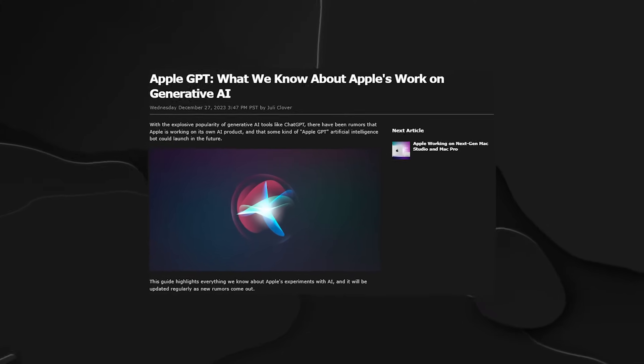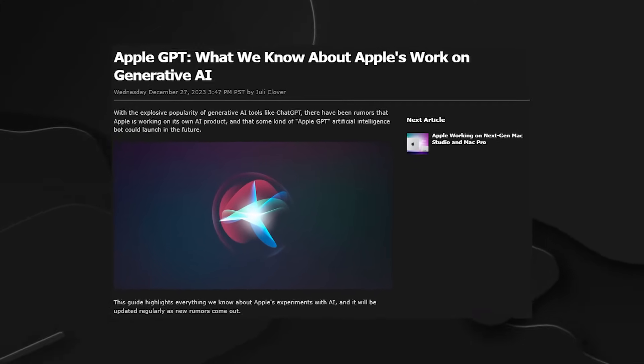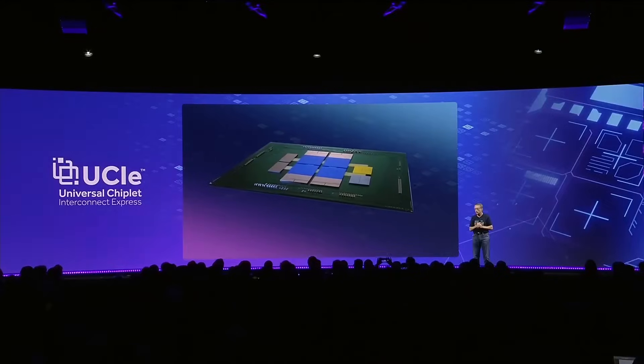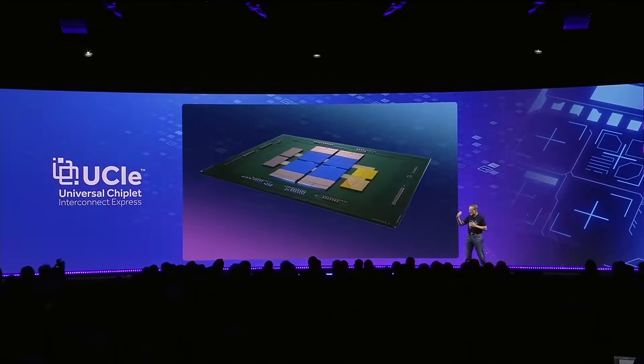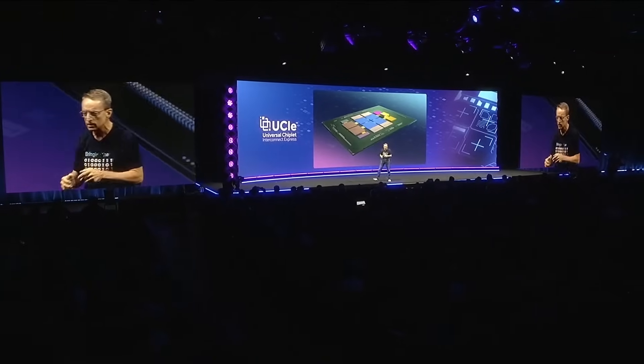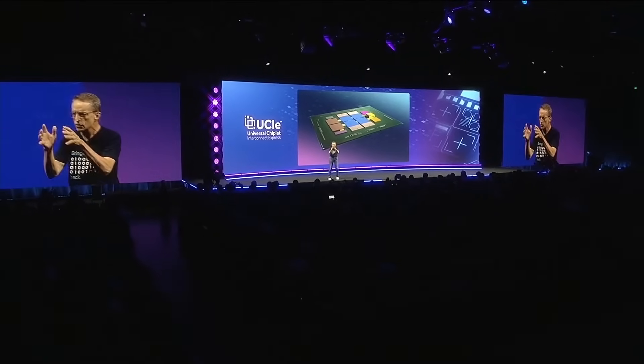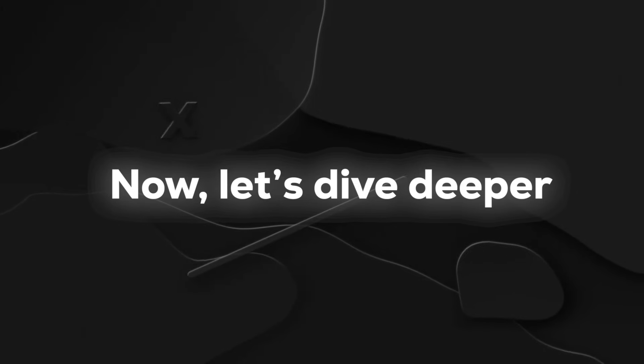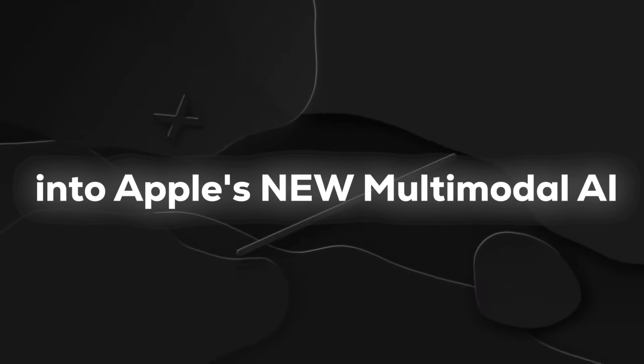Today, we dive into the groundbreaking world of artificial intelligence as Apple unveils its latest triumph: Ferret. Forget everything you thought you knew about multimodal AI, as Ferret takes center stage, surpassing GPT-4 and setting a new standard for detailed visual comprehension. Let's dive deeper into Apple's new multimodal AI.